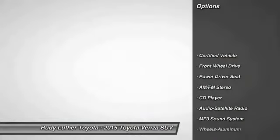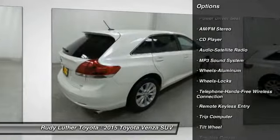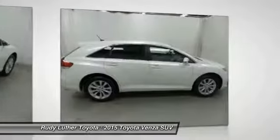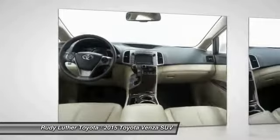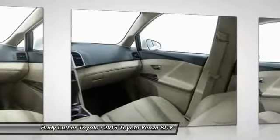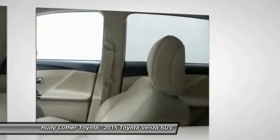Traction control. Anti-lock braking system. Air conditioning. Bluetooth wireless data link for hands-free phone. HomeLink garage door opener. Power steering. Cruise control. Aluminum wheels. FWD. AM FM stereo radio. A vehicle like this doesn't come along every day — come in and get it before someone else does.